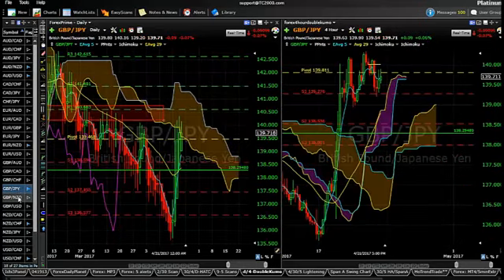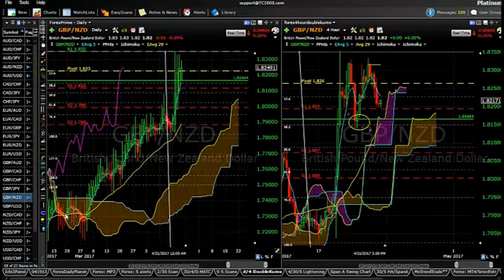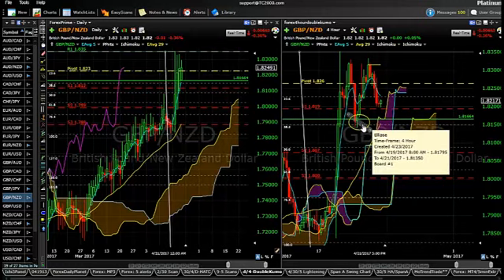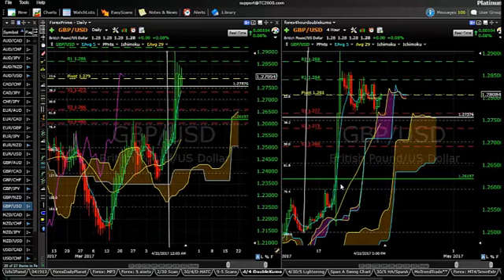British Pound versus the Yen — we've come down to about the 23% Fib line. Remember a couple weeks ago I mentioned this red box of overhead resistance? We're back into testing that area now, so we'll see what happens on that one. British Pound and New Zealand Dollar is obviously very bullish — we've come down and tested the 38% Fib line and found support there. And then the British Pound versus the US Dollar also came down to the 38% Fib line, tested that, and so far we're moving back up as well.